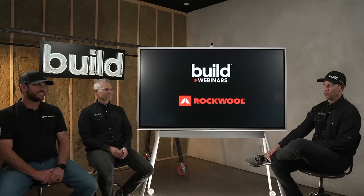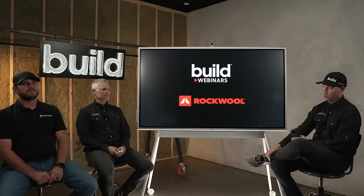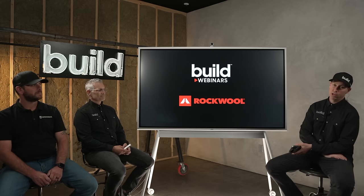And then Daniel, better known as GlauserBuild on Instagram — you've probably seen him on the gram before. Daniel and I have been building houses together a couple of years. Daniel is going to be our main speaker today because he's going to give insight on his personal project, where he's utilized some amazing details and awesome Rockwool to build a pretty incredible house.